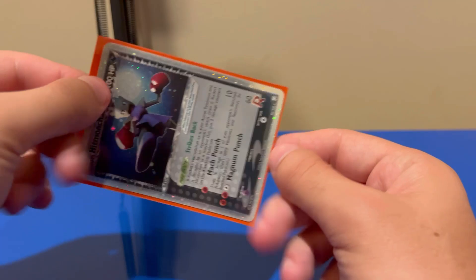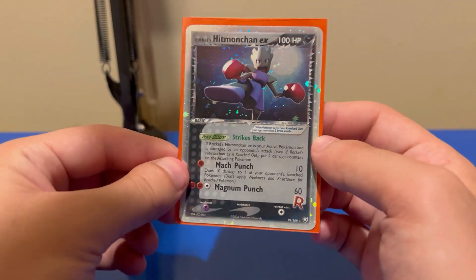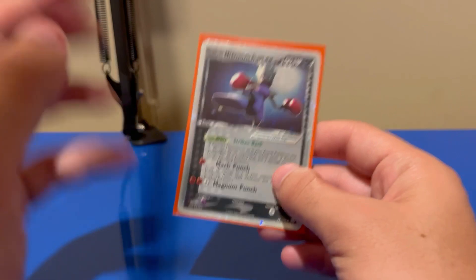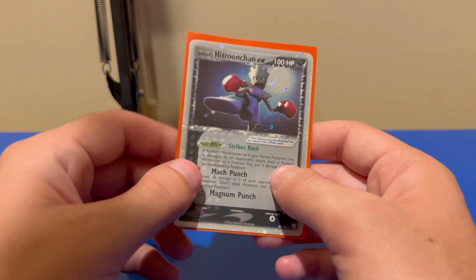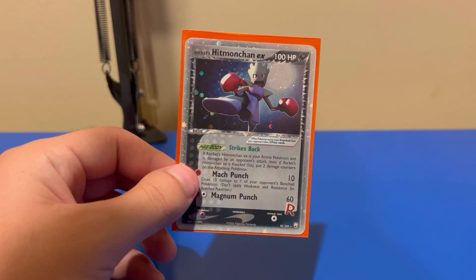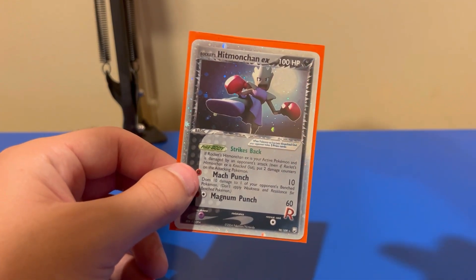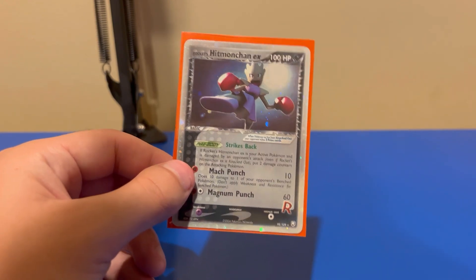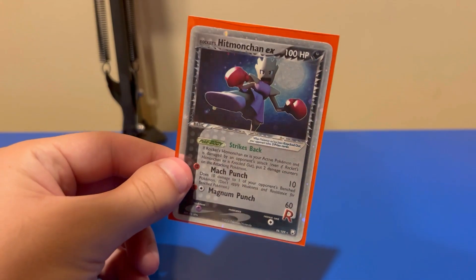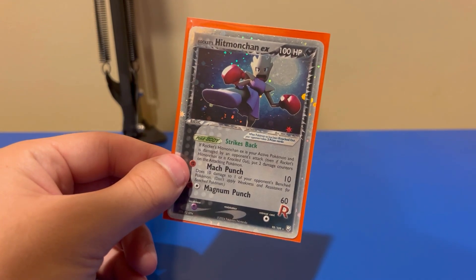I do want to buy more cards in the future, though I don't really know how many openings I'll do. I hope you enjoyed seeing me get this cool card. I have a Rocket's Snorlax EX, and my brother for Hanukkah once gave me a Rocket's Entei EX. He also pulled a couple of Rocket's Sneasel EXes back in the day, so our Rocket EX collection is actually kind of solid.